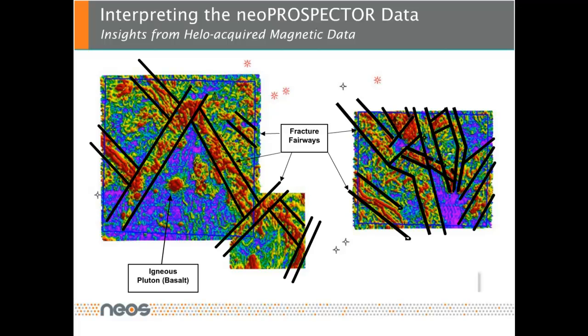As mentioned earlier, we are interpreting each data set individually. Here we are showing you an interpretation of the high-resolution magnetic. Areas with high susceptibility, which are colored in red, are interpreted as being fractured. We believe that iron-rich waters deposit magnetic material along those fracture swarms, which then show up as the magnetic anomalies.